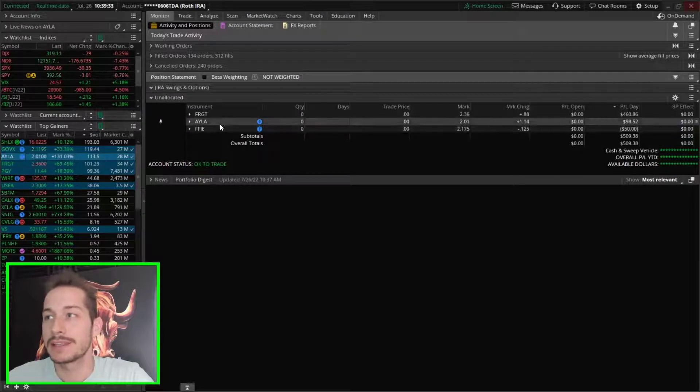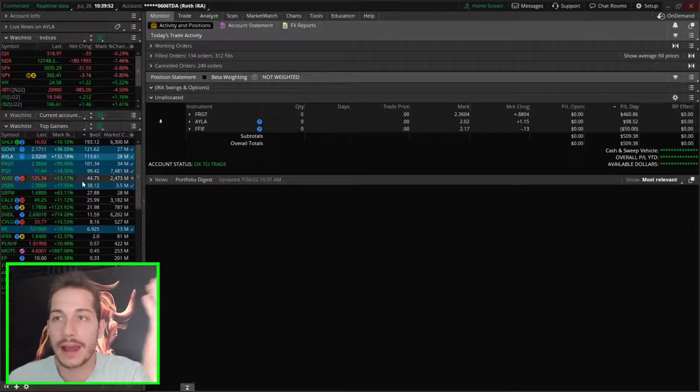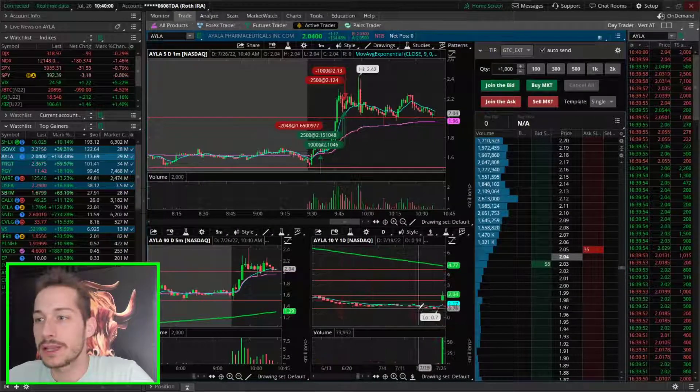Then AYLA pops up — this is the first ticker that popped up when I was trading, and this is the one I left a lot of profits on the table on by not getting aggressive after the market opened. I was watching it pretty much the whole time but wasn't trading it. One of my problems was I was switching between tickers a lot — watching AYLA, watching FRGT, watching USEA — and it feels like after the market opened I wasn't focused anymore.